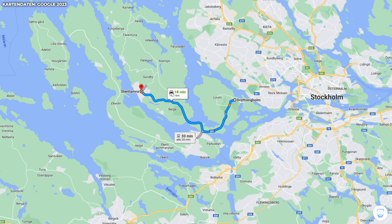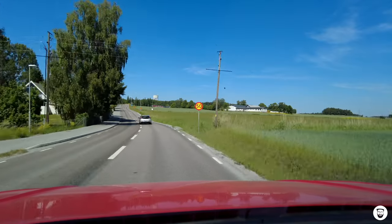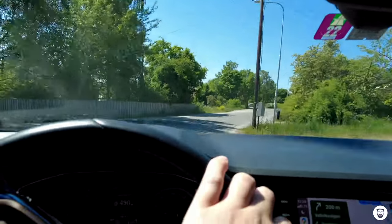One thing that bothers me about my shooting location tour so far is that I've only shown one scene set in nature — the windmill scene — even though the Pippi Longstocking series has a lot of nature. Most of those places are not well-known and it's hard to find their addresses. However, I found one place: a huge quarry that appears in the show in different episodes. That quarry is called Stan Hamra, about 16 kilometers and 20 minutes by car from Tommy and Annika's house.